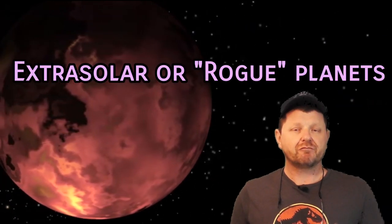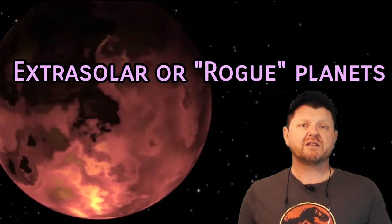Extrasolar planets known as rogue planets don't belong to a star system at all and move freely through space. Tidal forces may provide an important energy source for life on these worlds. It's possible.